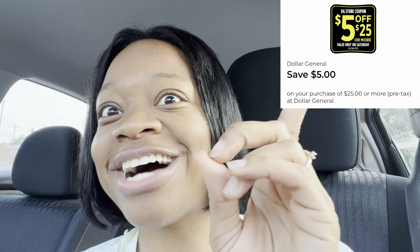I'm in the parking lot getting ready to head inside Dollar General to take advantage of this $5 off $25 digital coupon. On Saturdays, you get your total to $25 and you're going to save an additional $5 with that coupon. I'm going to show you my personal haul from start to finish.